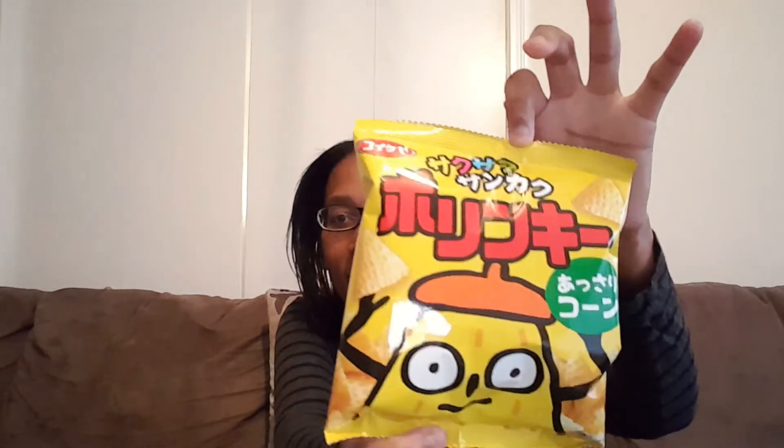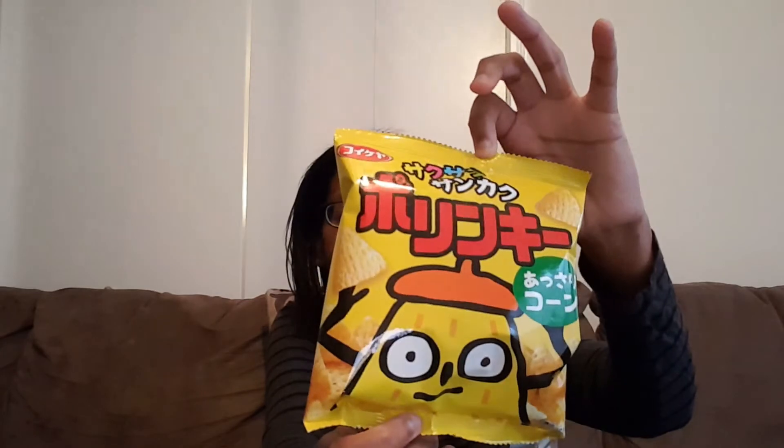Last but not least, they gave me these little — what seemed to be like corn chips or something like that. Let's try that out. They're very airy looking chips. Kind of tastes like corn on the cob.